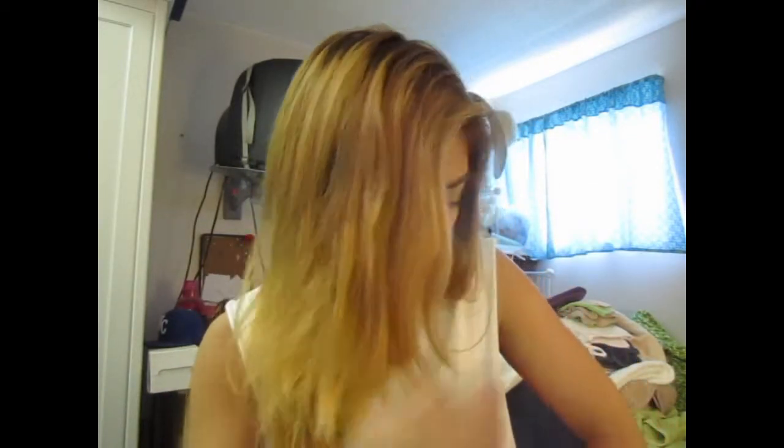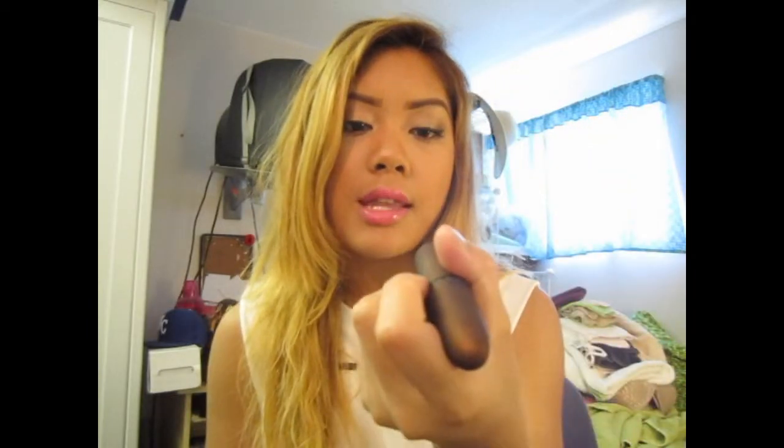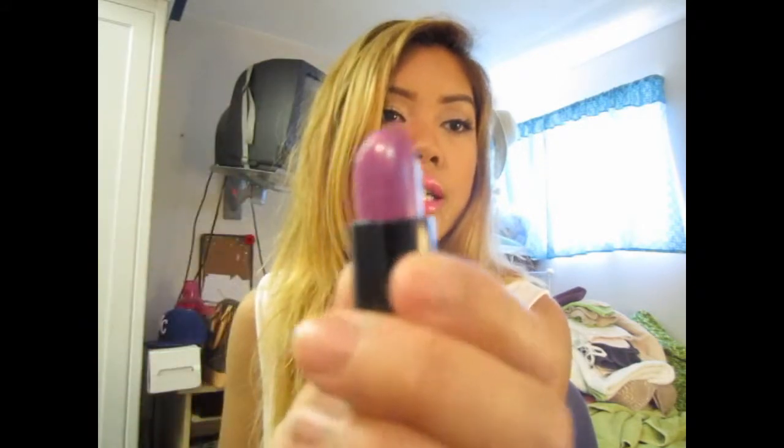The next couple of things are the two lipsticks I've been absolutely wearing constantly this past month. The first one is the Mint Edition from the recent collection with the brown packaging — this is Feel My Pulse. It's a purple color, which is amazing. I wore this a lot and I love it with or without lip gloss. Usually I wear it without lip gloss because it gives me a nice sheen already. I just love this color.